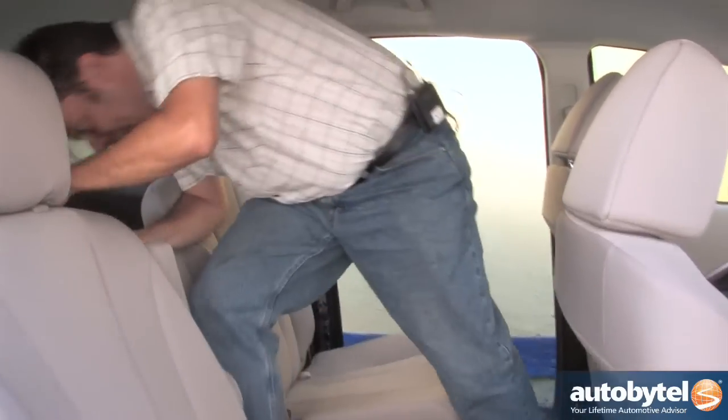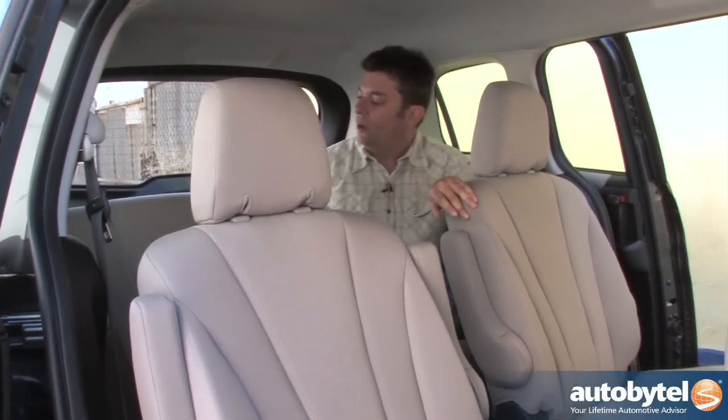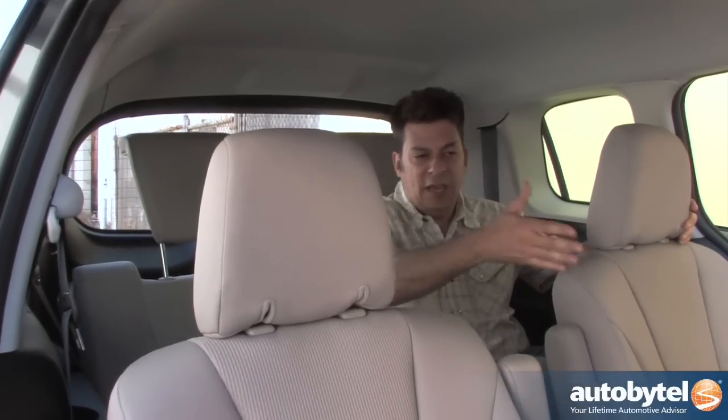And of course you have a third row seat, which is not bad. You've got these little Star Wars Clone Wars headrests here. It's fairly comfortable — you can stick the kids back here, put the in-laws in the middle row, and you are good to go.